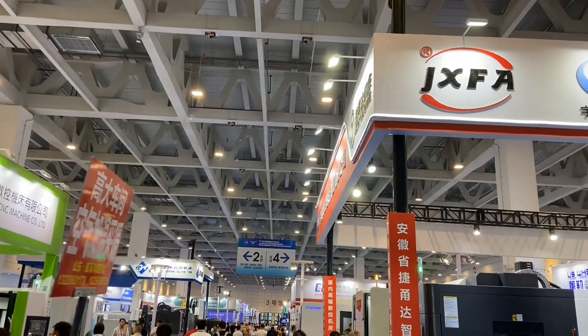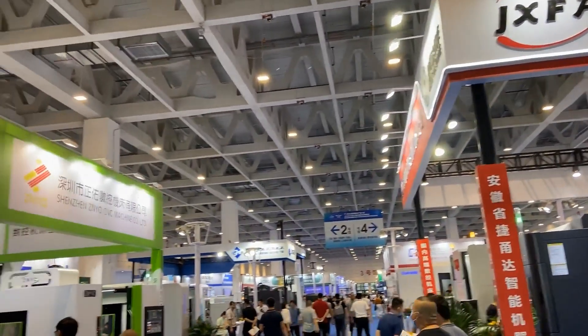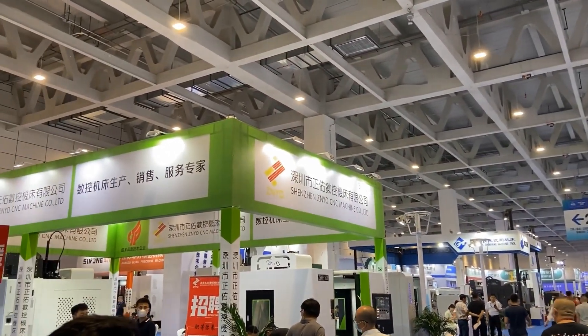Number three is the flexible processing hall, which exhibits large-scale equipment such as metal mold cutting.